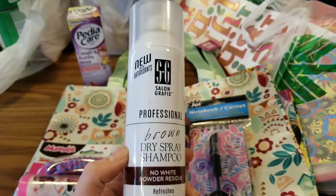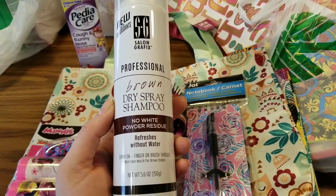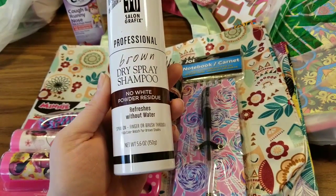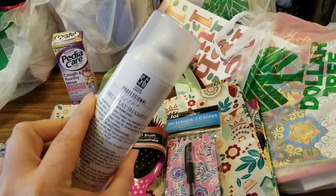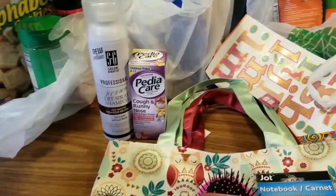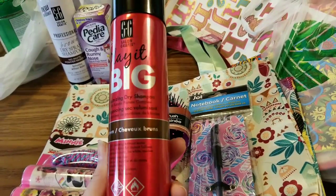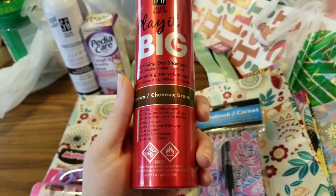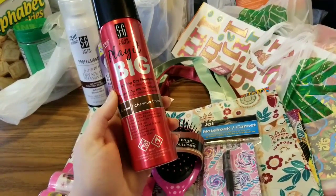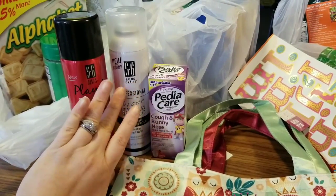They put my hairspray in with my food — so that's cool. This is the new Salon Graphics Professional Brown Dry Spray Shampoo. It leaves no white powder residue and refreshes without water — spray on, finger, or brush through with color match for brown shades. I've seen other people haul it and I'm going to try it out. The other one from Salon Graphics is 'Play It Big,' a volumizing dry shampoo, also in brown. The net weight is 5.3 ounces — pretty big cans. I don't know if I've gotten anything from that Salon Graphics brand before.